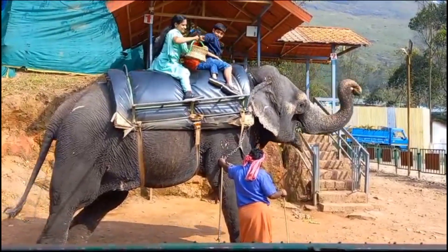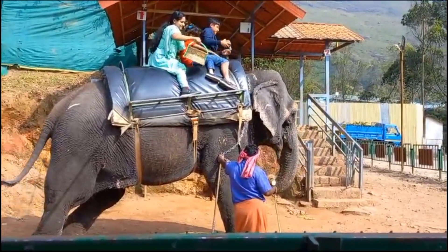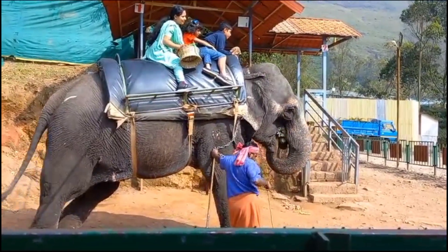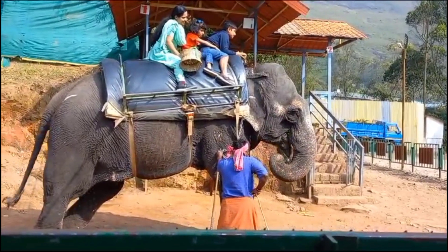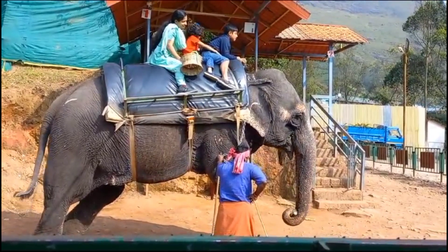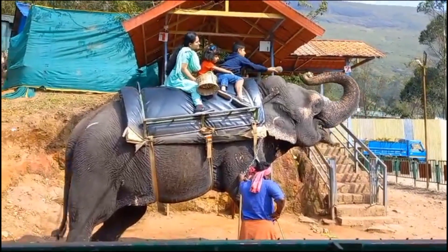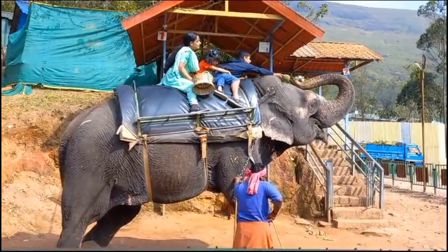Guys, you should come early in the morning so you can be the first person there. One basket is not very big at all — it's like three or four pieces. I thought it was two or three, I'm not sure. But it's so cool — the elephant will know when you're giving it food.